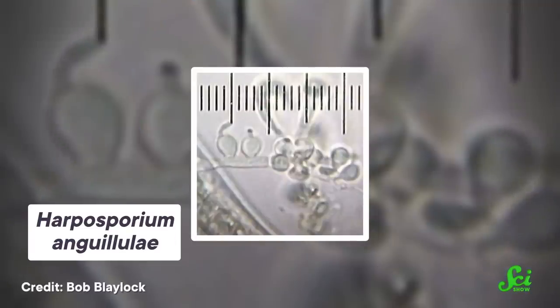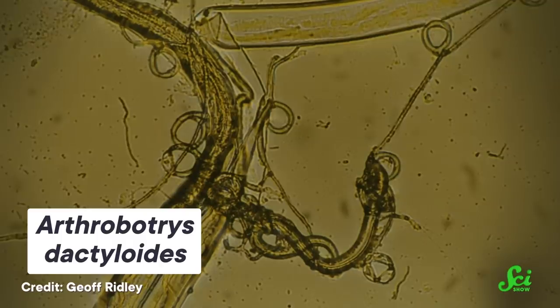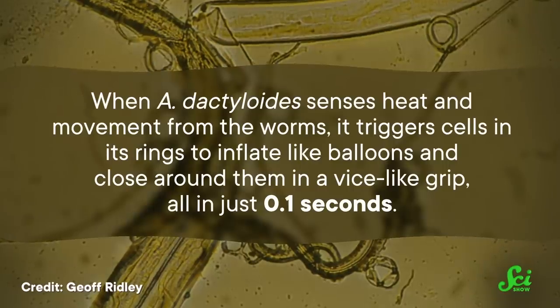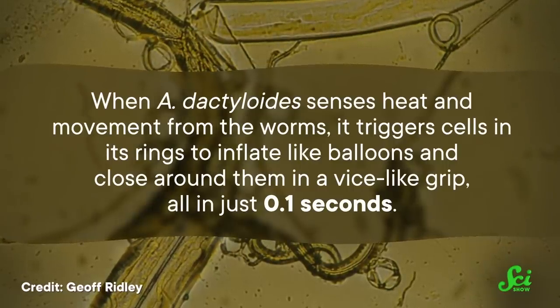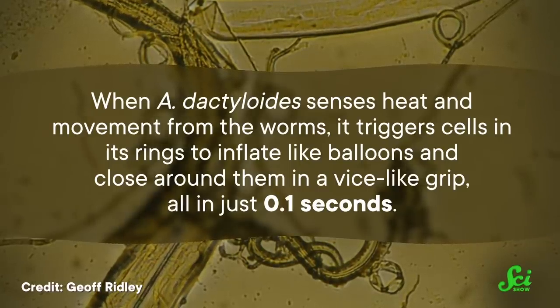The sticky traps that fungi build come in all shapes and sizes, like stalks with sticky bulbous ends and long columns. Once the nematodes are caught up in these traps, the fungus gets to work eating its snack. Its hyphae skewer and digest the worms, sucking up those sweet nutrients. Some types of fungi have evolved a true mechanical trap. Fungi like Arthrobotris dactyloides form rings made from hyphae that can lasso nematodes. When the fungus senses heat and movement from the worms, it triggers cells in its rings to inflate like balloons and close around them in a vice-like grip — all in just 0.1 seconds. And some fungi are jacks-of-all-trades, making multiple types of traps.